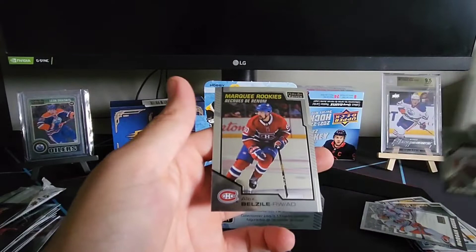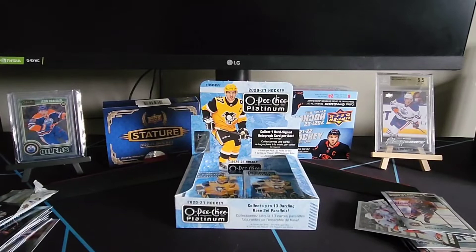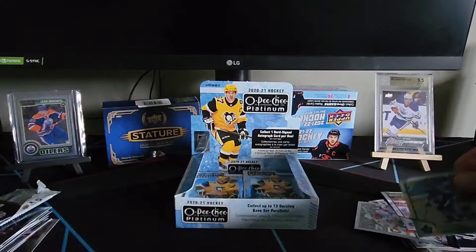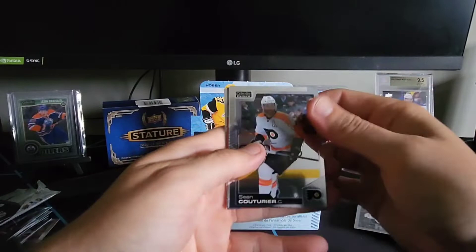Alex Belzile marquee rookie as well. Then we've got a Frederik Andersen, Jacob Silverberg, Nick Robertson rainbow marquee rookie, and Mark Shifley base. I'd say we're about halfway through the box.